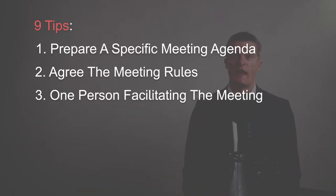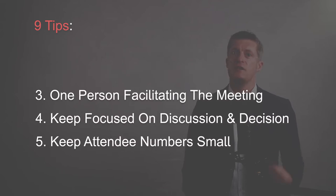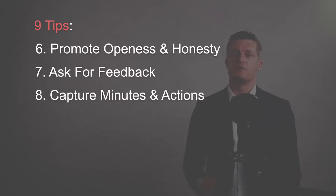Make your meetings productive and useful for all attendees. I share 9 tips on how to run great team meetings so that you and your team can use the meeting time even more productively, get more useful actions out of the meeting and push your team's performance up another gear.